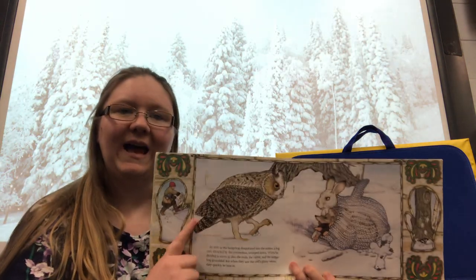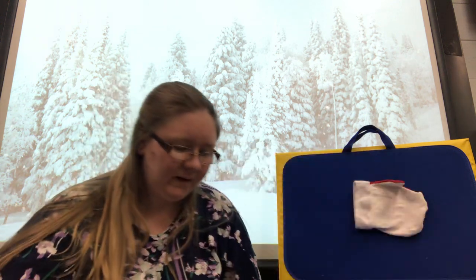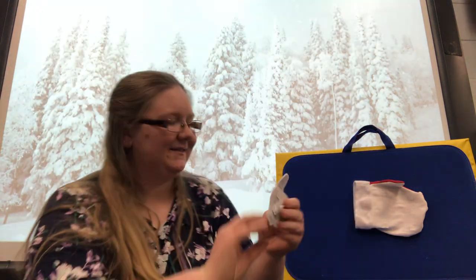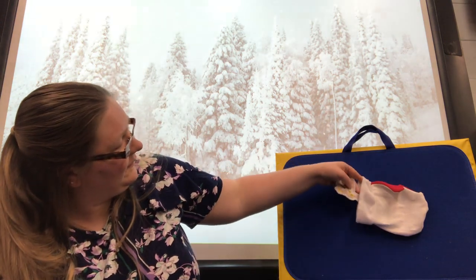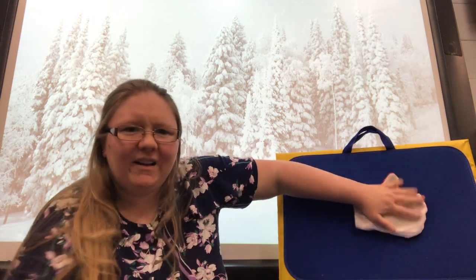Along came an owl, who wanted in the mitten as well. Let's find an owl. Where's an owl? Owl. Getting kind of full in there.